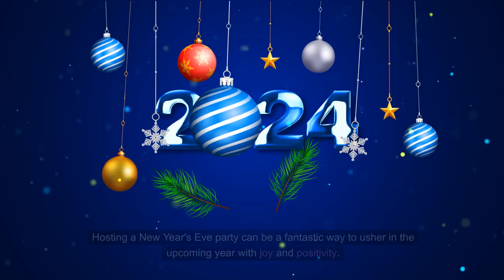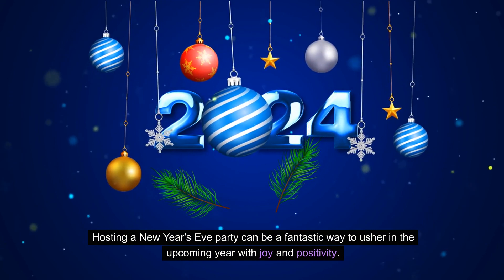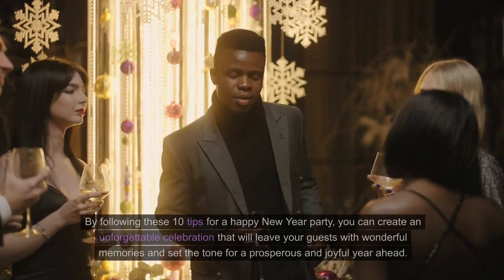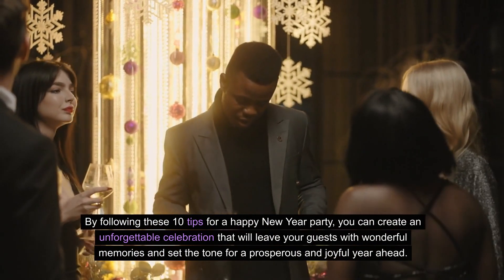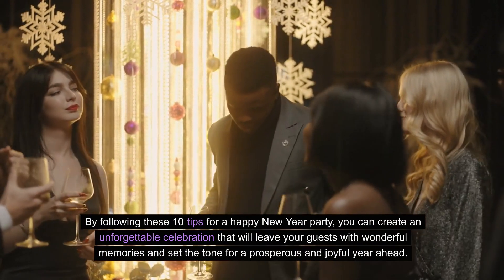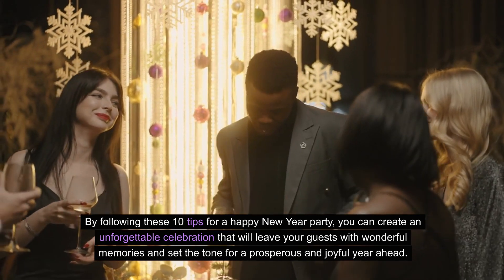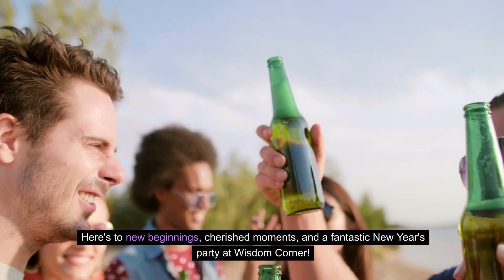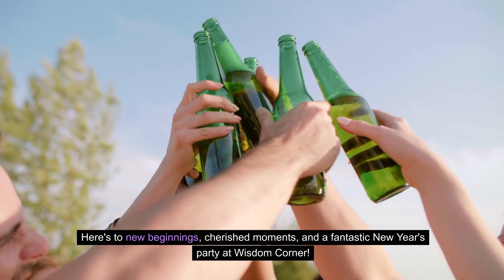Conclusion. Hosting a New Year's Eve party can be a fantastic way to usher in the upcoming year with joy and positivity. By following these 10 tips for a Happy New Year party, you can create an unforgettable celebration that will leave your guests with wonderful memories and set the tone for a prosperous and joyful year ahead. Here's to new beginnings, cherished moments, and a fantastic New Year's party at Wisdom Corner.